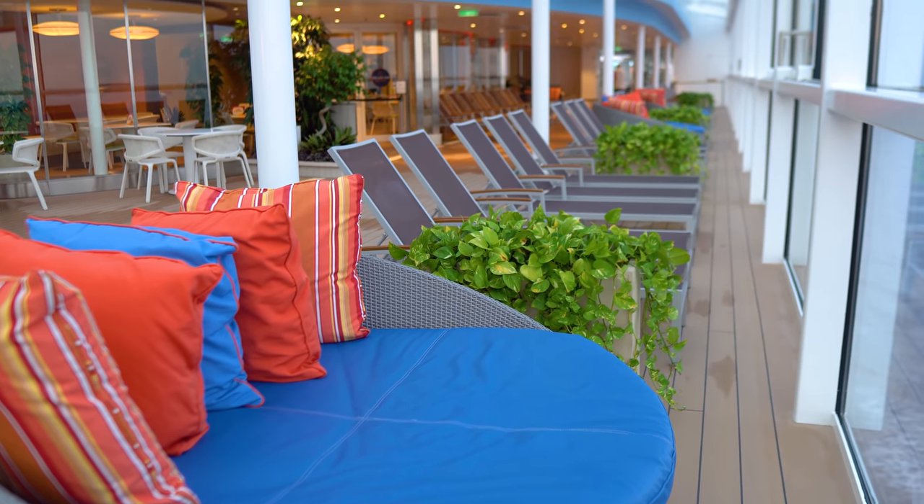Another secret about Odyssey of the Seas is the see-through deck on C3. My wife says this is the scariest one on the ship — you can actually look down to like deck five below. Kids love this space as well.